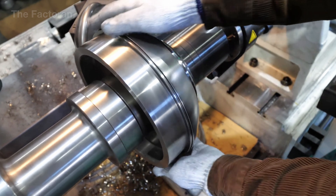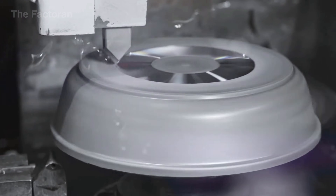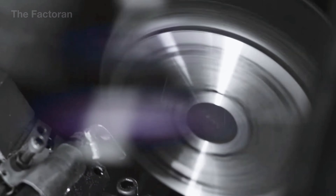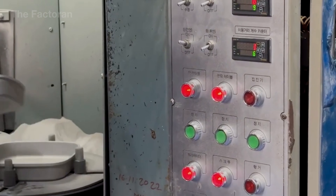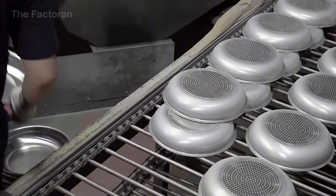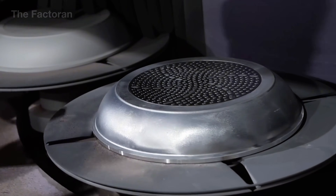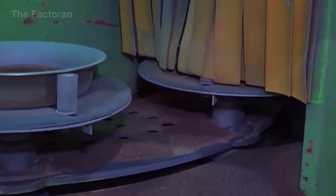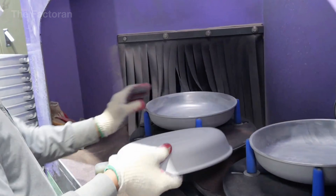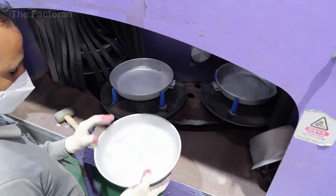In some factories, after the base is pressed, the pan is further processed on CNC machines for final refinement, removing only an extremely thin layer of metal just enough to enhance flatness and balance. This step is reserved for premium grade pans where geometric tolerances are controlled to exceptionally tight limits. Once the pan body's geometry is fully refined, each unit moves to the bottom coating line, where a heat-resistant coating is evenly sprayed over the entire bottom, creating a thin yet durable protective layer that prevents oxidation, reduces corrosion, and keeps the base stable under high operating temperatures.